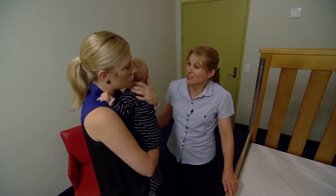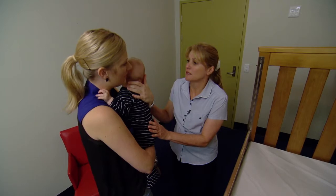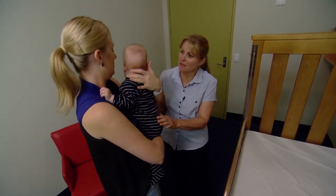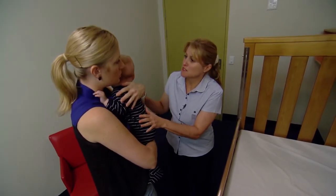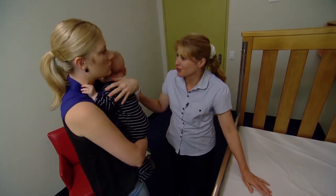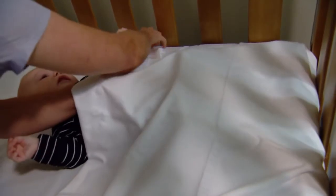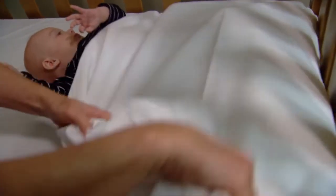You can just give Arwen a little kiss and a time-for-bed. You need to place Arwen onto his back, gently into the cot. We just need to make sure Arwen's down at the end of the cot, his sheet is away from his face, and we tuck the sheets in very firmly.